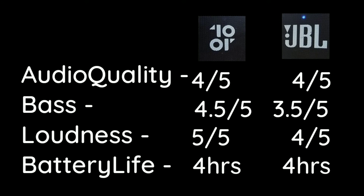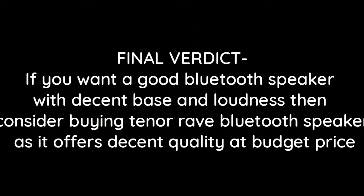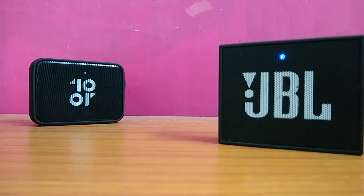Here is my review: both the speakers have the same audio quality, but the Tenor speaker has good bass and is a little bit louder. Both have the same battery life. Finally, the Tenor Bluetooth speaker is the winner because it's available at a lower cost with good bass and loudness.